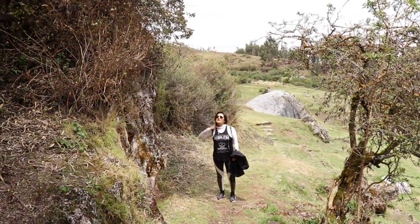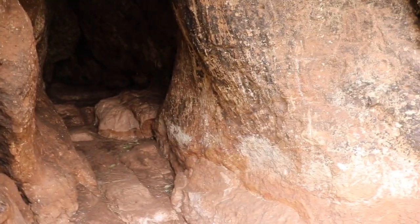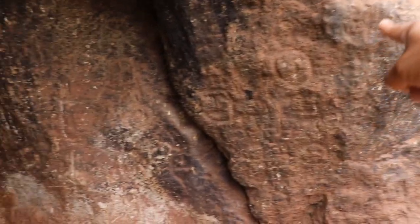We assume the cave has been sealed due to religious beliefs in colonial times. In that era it was believed that all these tunnels connected with the underworld. But we know now that ancient architects were experts with underground tunnels that connect similar sites throughout Cusco.